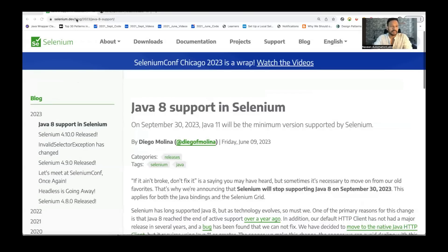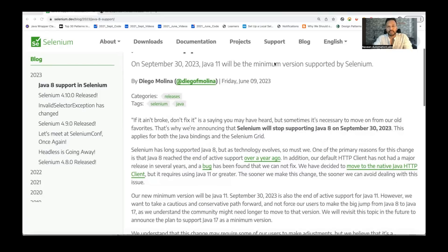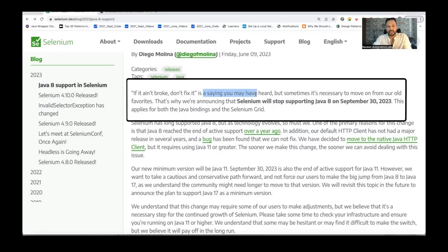Go to the official Selenium website at selenium.dev, blog 2023. The latest blog is 'Java 8 support in Selenium,' announced June 9, 2023. Java 11 will be the minimum version supported by Selenium. It's clearly written: 'If it's not broke, don't fix it' — but sometimes it's necessary to move on from your old favorites. That's why Selenium will stop supporting Java 8 on September 30th, 2023.